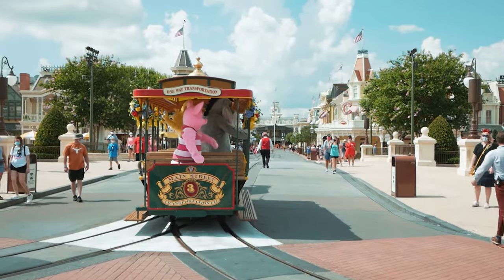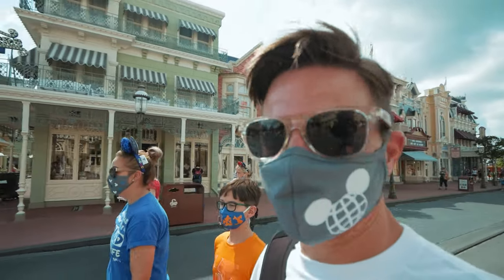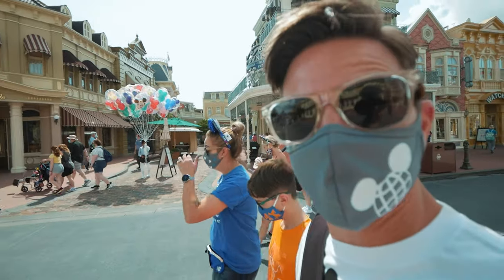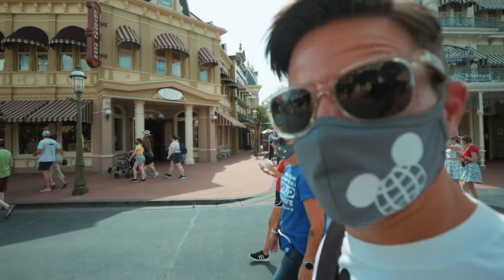How good does it feel walking down Main Street USA? So good — it does feel really good to walk down Main Street USA. It's just fun to even say that: we're walking down Main Street USA, to this beautiful new castle.